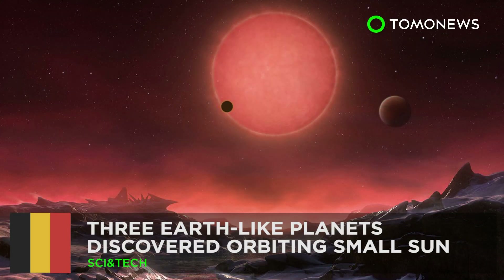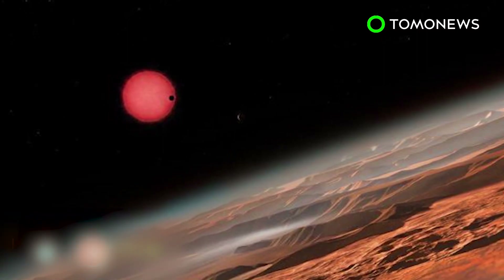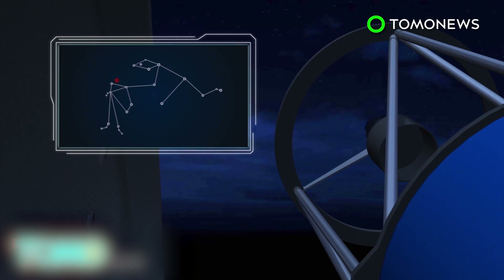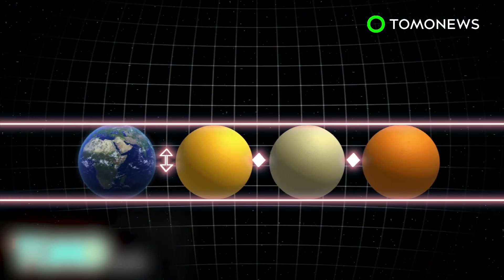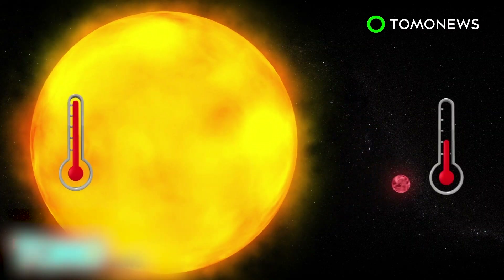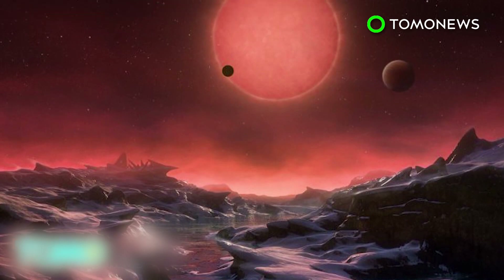Scientists find three Earth-like planets circling a tiny star. The search for life beyond our solar system has taken an exciting turn after a Belgian-led team reported finding planets with the potential to host life. Astronomers using the TRAPPIST telescope in Chile have discovered three new planets in the Aquarius constellation. The planets are 40 light-years away and similar in size and temperature to Earth. They orbit an ultra-cool dwarf star named TRAPPIST-1, a dim red sun about a tenth the size of ours and only half as hot. All three could have liquid water on their surfaces and thus be potentially hospitable to life.